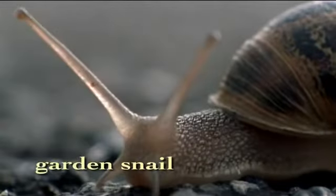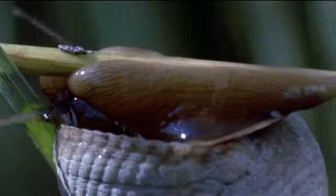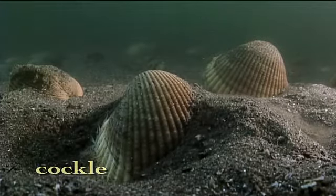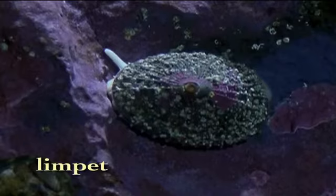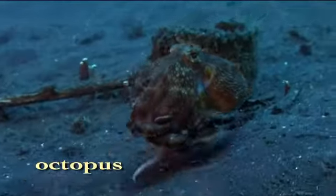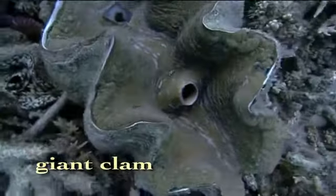Mollusks, like this garden snail, it's just one of over 150,000 different mollusks that flourish today. But when they first appeared, over half a billion years ago, mollusks were but tiny creatures inching around under a protective shell. How did the struggle for survival create so many variations on their original body plan?